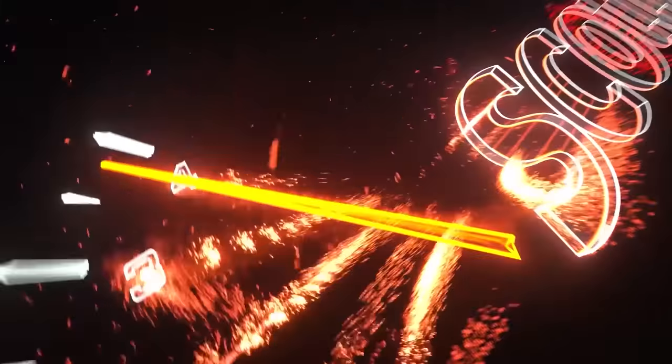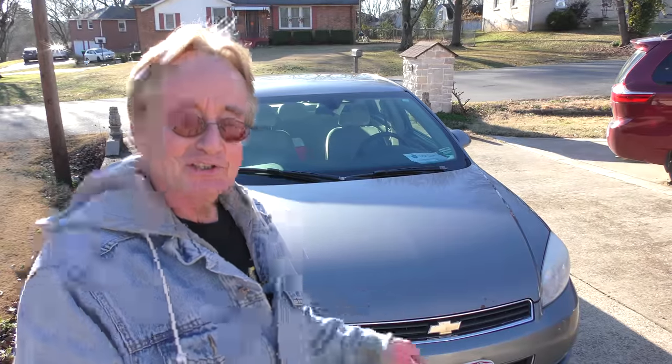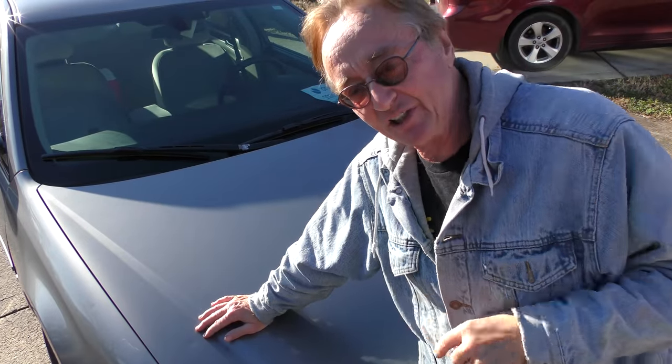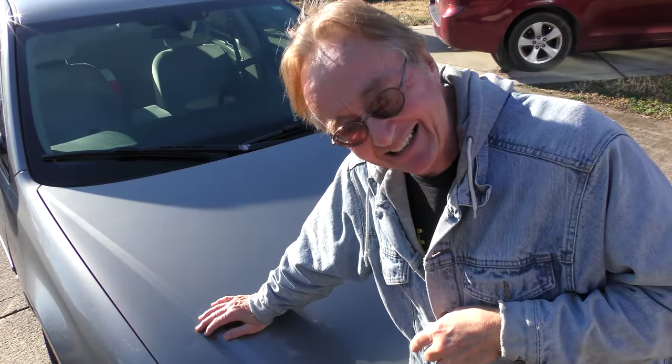Rev up your engines! Here's a car that's going to make me eat my own words. It's a 2007 Chevy Impala with 470,000 miles on it and it's still going strong — and no, it hasn't had a million dollars of work done to it. He bought this Impala from his father for three grand with 160,000 miles on it, and he's put another 300,000 on it.